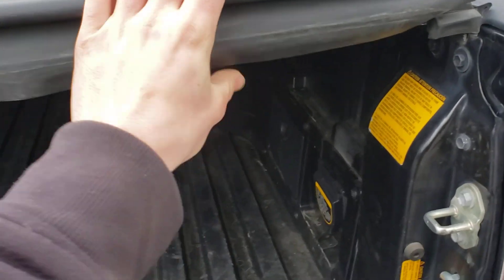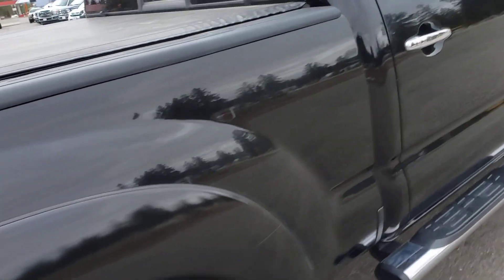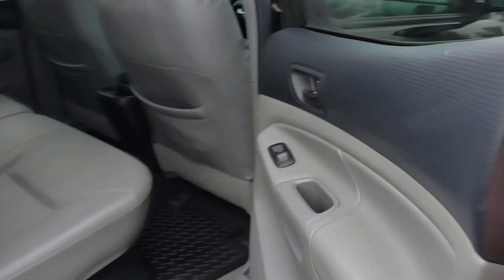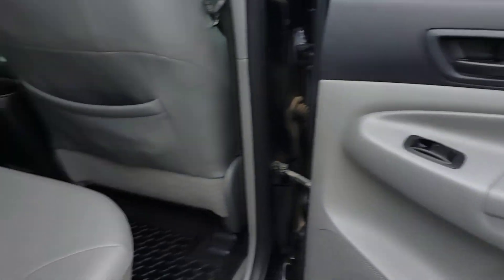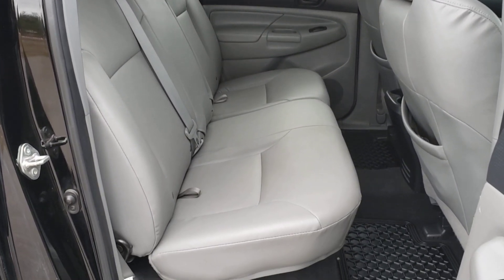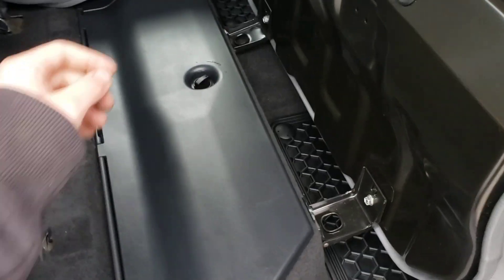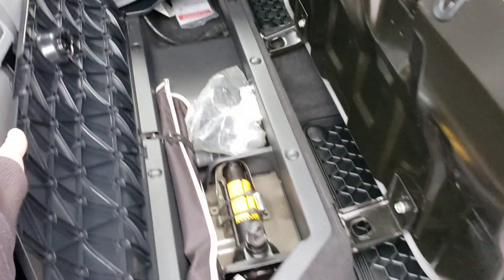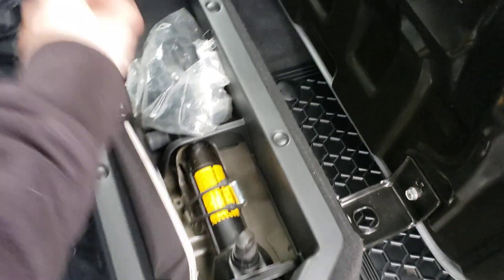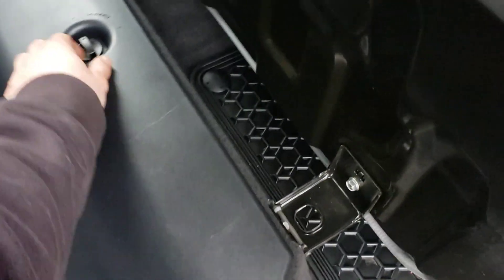The tonneau cover takes a little bit — just about need two hands. You can see the Limited badge there. Decent amount of room back here — it's not a full-size truck so it is a little bit smaller, but still plenty of room. Storage under that seat with your jack and tire iron. These are bed cleats — if you have the tonneau cover off, those hook to the bed rails and you can tie stuff down with them.